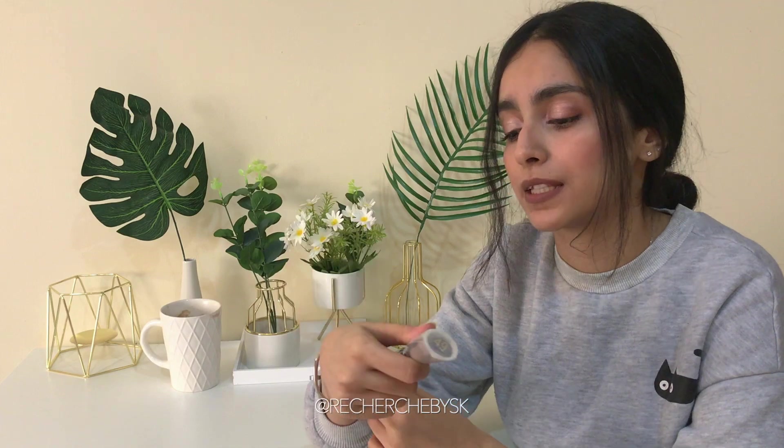I also got this angled brush from Sephora — it's from Sephora's own brush collection. I really needed a nice contour brush because I did have one but I needed something of a more professional level, so I ended up getting this one.